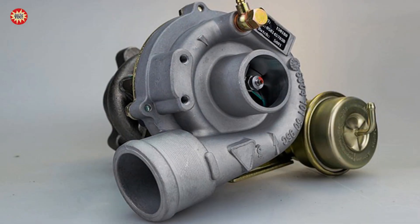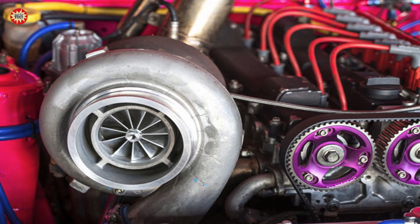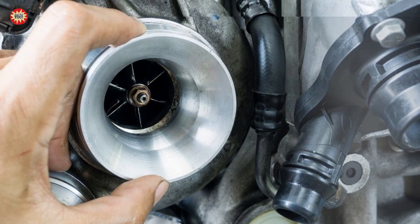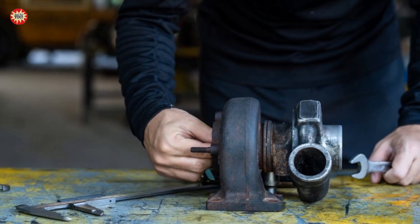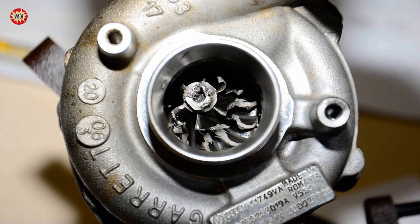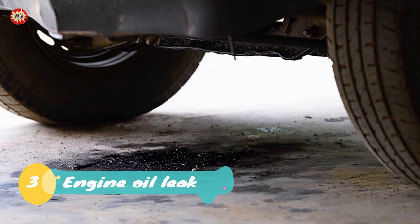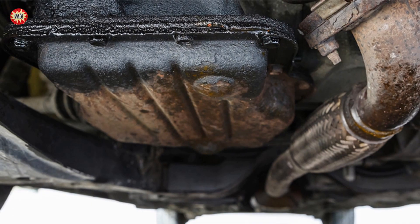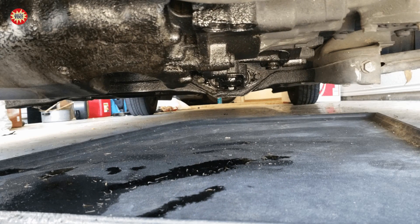The second case: faulty turbocharger. A faulty turbocharger can cause grey smoke to be emitted from the exhaust. The turbocharger may be leaking oil into the engine, which can produce grey smoke. The third case: engine oil leak. An engine oil leak can also cause grey smoke. If the engine oil is leaking onto the engine and burning, it can produce grey smoke.